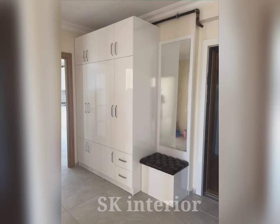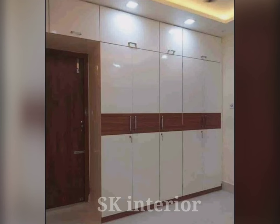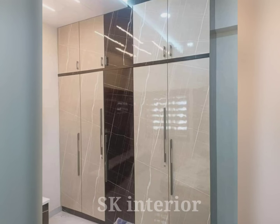One of the most significant benefits of hinged door wardrobes is their customizable options. With fitted hinged door wardrobes you can choose from various materials, finishes, and colors to match your bedroom decor. You can customize the wardrobe interior with shelves, drawers, and hanging rails to fit your specific storage needs, plus customize the dimensions of the wardrobe.